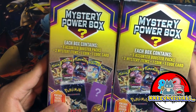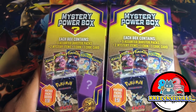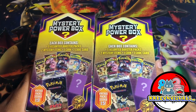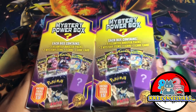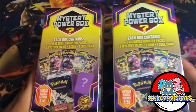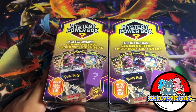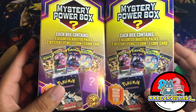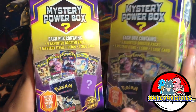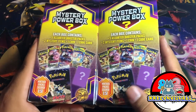Hey guys, welcome back to a brand new video. I'll be opening these mystery power boxes that I found at Walmart. I went to five Walmarts and was able to find some at the last one. The first ones didn't have any Pokemon-related stuff, so I almost lost hope, but I got lucky enough to find three of them. We'll be opening two in this video.